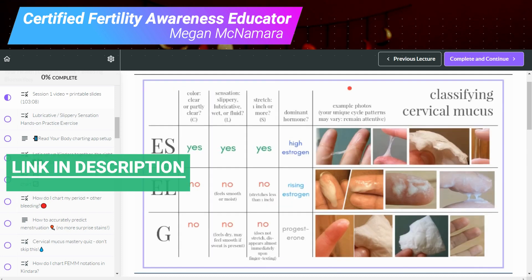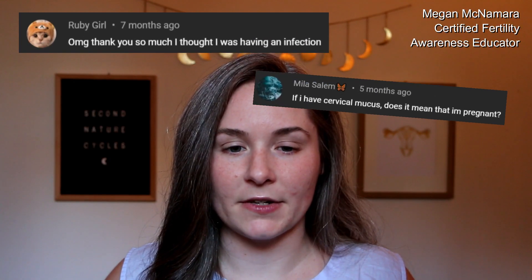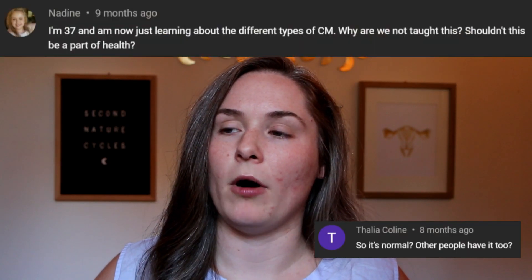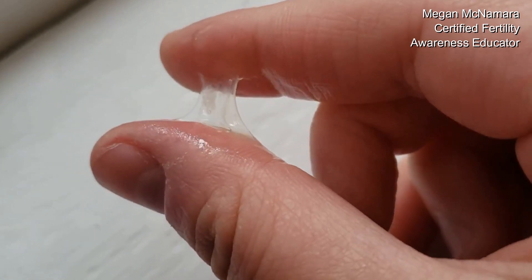Today we're answering a question and addressing it from a previous video I did about cervical mucus and the cervical mucus project. There was so much feedback in the comments. A lot of people thought they had infections, they thought they had cancer or something. They were really scared or just felt really embarrassed about their cervical mucus. Off the bat, I want to reassure people that cervical mucus is healthy, it's normal, and you are supposed to have it. If you're seeing it, that's your body doing its job. The key takeaway from this video is that cervical mucus exists on a spectrum and it's going to look different person to person.